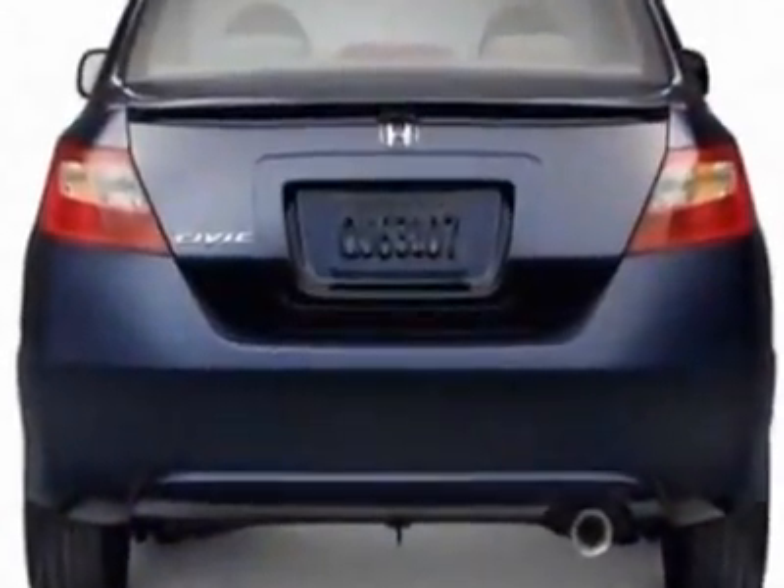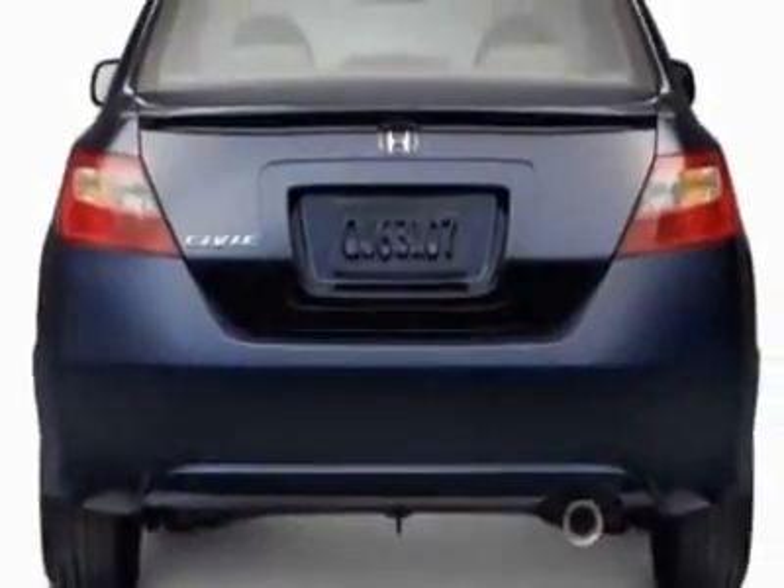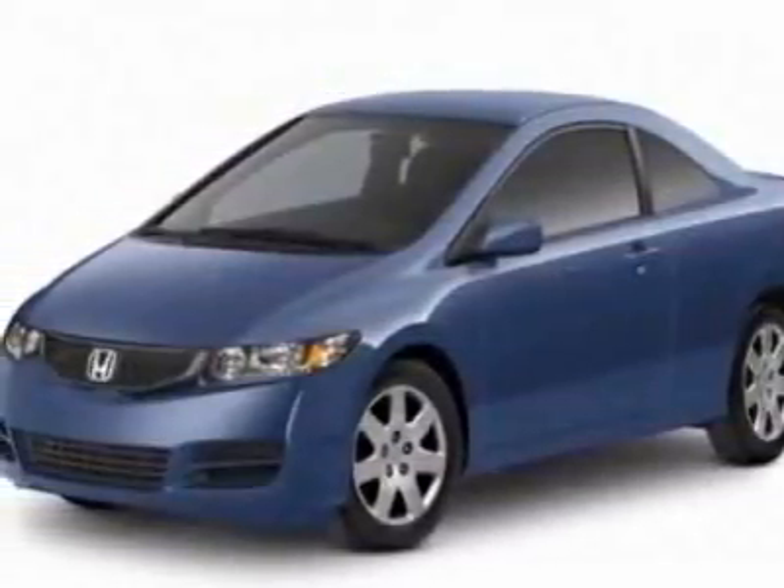Additional options for this vehicle include power mirrors, cruise control, passenger airbag, and daytime running lights. Call 1-800-689-9066 or email our friendly sales staff today to schedule a test drive.